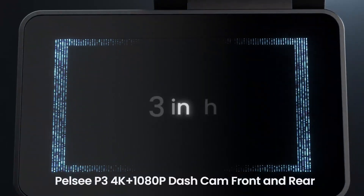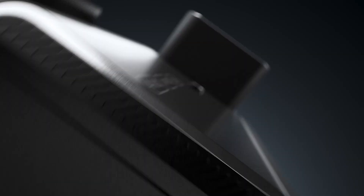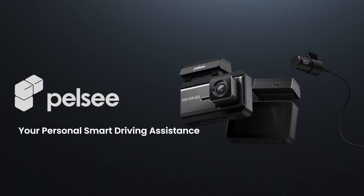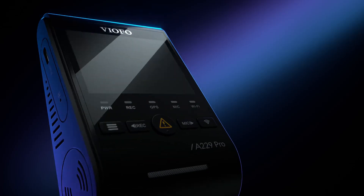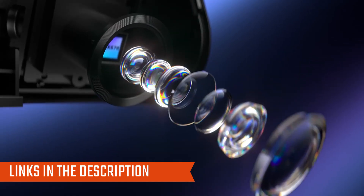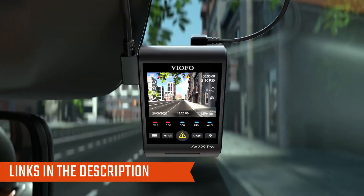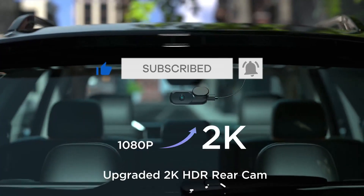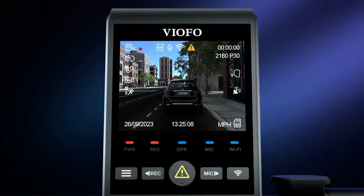Drivify presents the 5 Best Budget 4K Dash Cams. Stay tuned as we bring you the top budget 4K dash cams on the market today. If you'd like to find the best prices and more information about the products, we've included links for each item mentioned in the description, so make sure you check those out to see what's in your price range. Like, comment, and don't forget to subscribe. And now let's start.